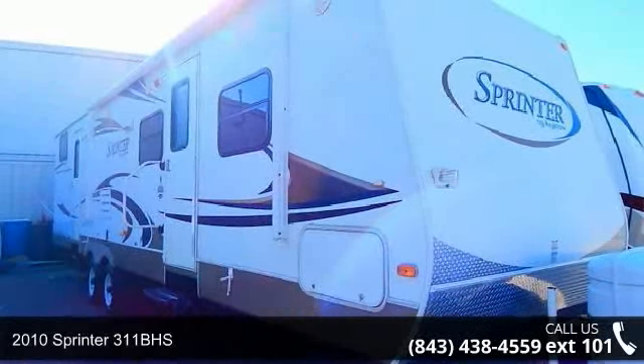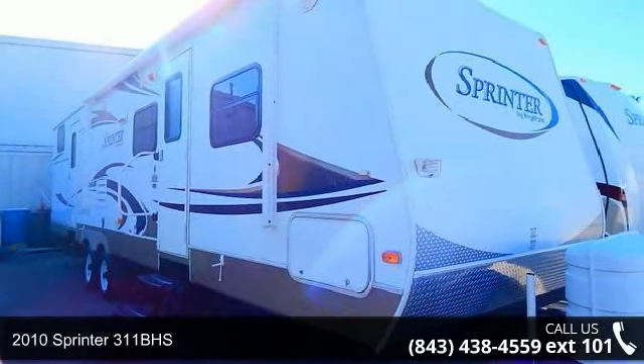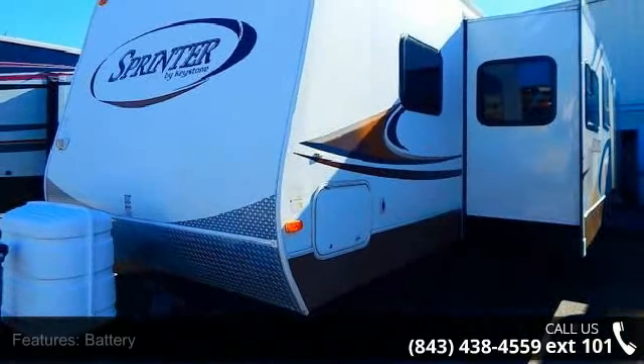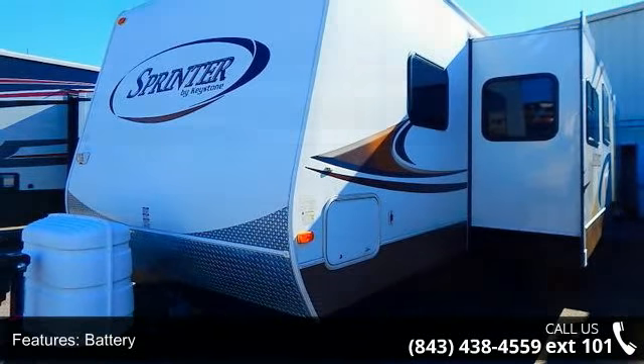Begin an adventure with this 2010 Sprinter 311BHS. Whether you are planning on vacationing, adventuring, or just relaxing, this travel trailer does it all.